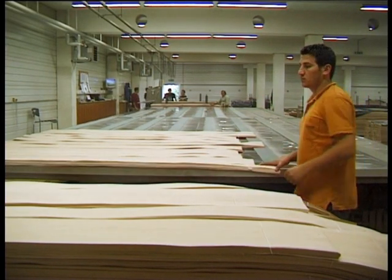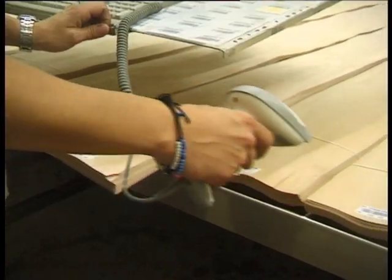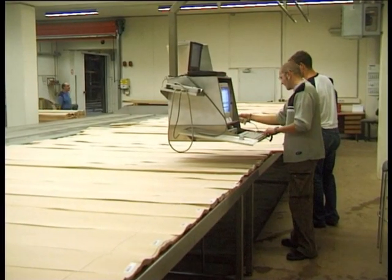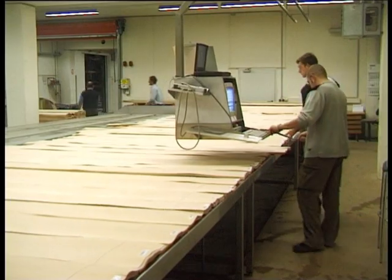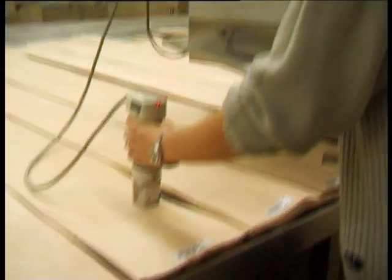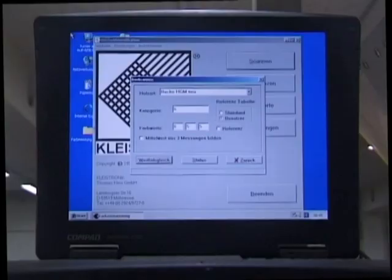Frischeis has three of the most state-of-the-art grading systems in Europe, and the veneers are classified into 60 different qualities. This way, we can make sure that we supply the correct veneer for every need. From the 140 species of timber that we have in stock, we are also able to provide precise colour classification with a spectrometer.